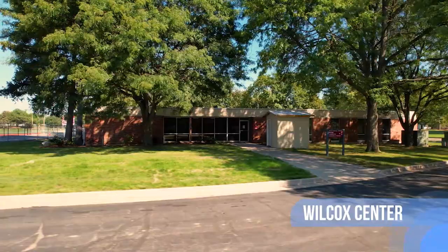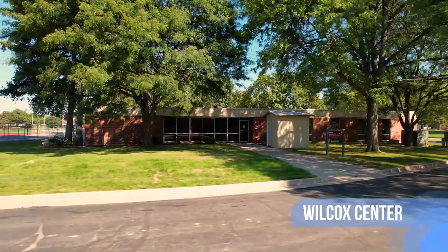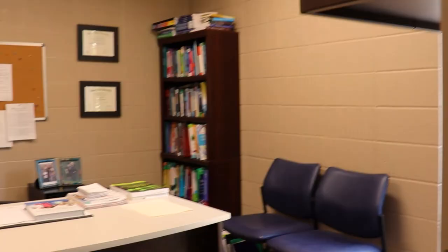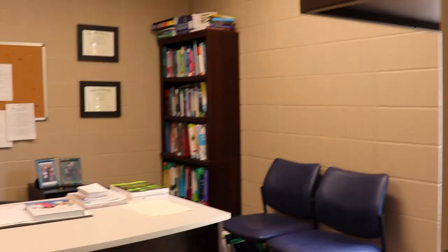The Wilcox Center encompasses the Medical Center, Counseling and Wellness Services, along with the Nursing Faculty Offices. The Nursing Department is located on the east side of the Wilcox Building. The Academic Secretary, Julie Ellenbos, is located in the front reception area. Each faculty member has a private office to work and meet with students.